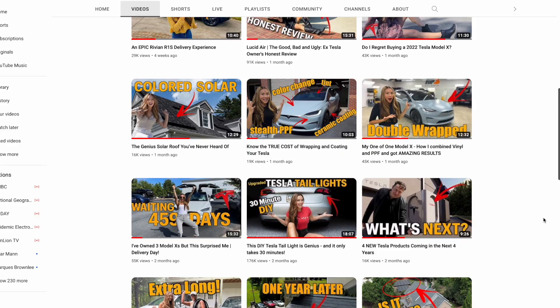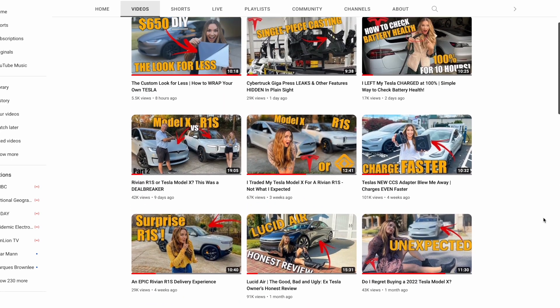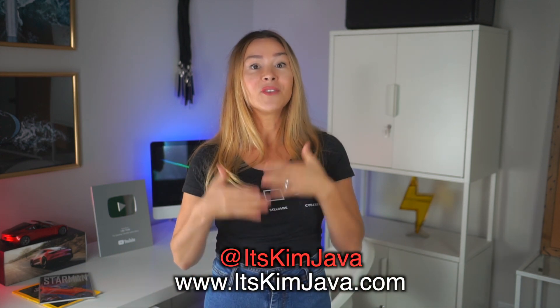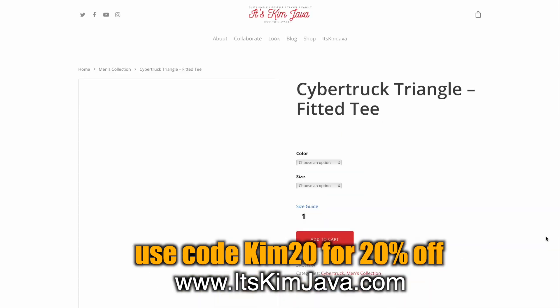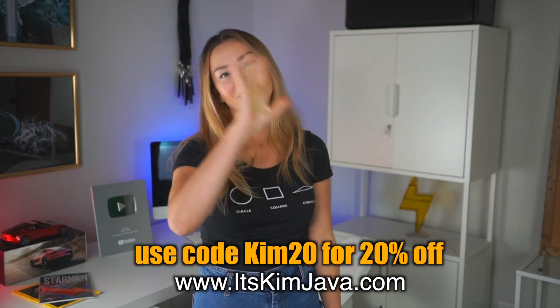I'll link the article from Teslarati down below if you want to read more about it. Thank you for subscribing to our channel — it's been a crazy few days. We've really amped up our output and there are some exciting things happening in 2023, so please make sure you're subscribed. If you like the shirt I'm wearing, I'll offer you a discount code of 20% off with KIM20 — check out our boutique at kimjava.com. Thank you so much for watching, and I'll see you next time.